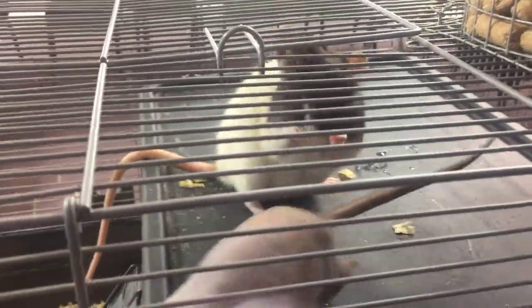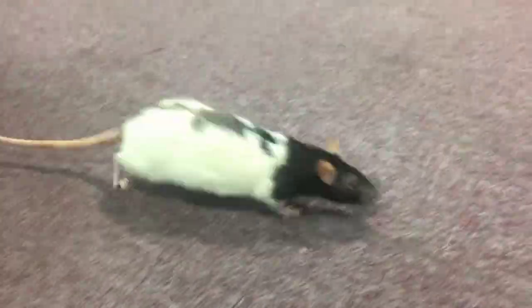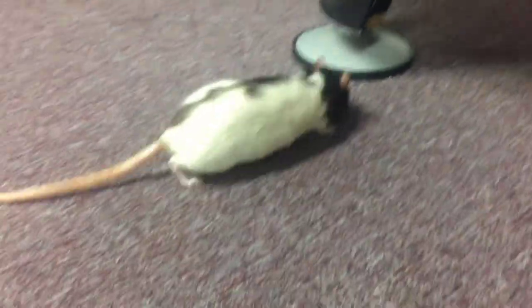Have you ever thought about having a pet rat in your classroom? Despite what people think, rats make great candidates for classroom pets. They're not like wild rats — they're very different. They're clean, they're social, and they're very fun to observe.